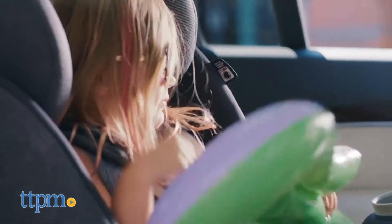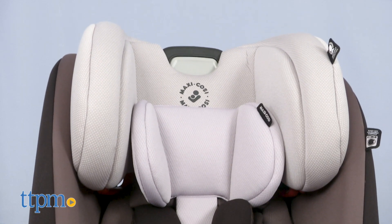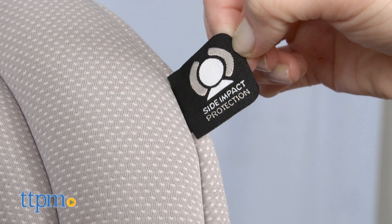We've reviewed more great car seats, so be sure to click subscribe below to find the car seat that's right for you. In each stage of this Priya, babies and kids will be comfortable thanks to soft premium fabrics and padding that are moisture-wicking, easy to remove, machine washable, and dryer safe.